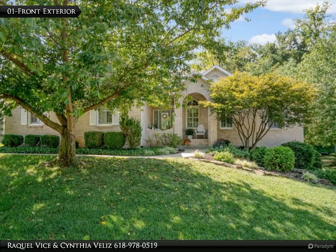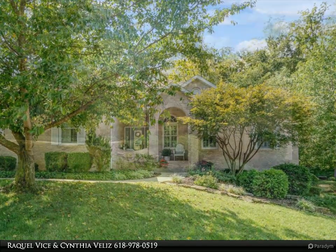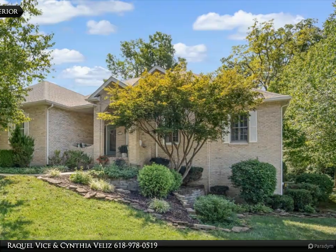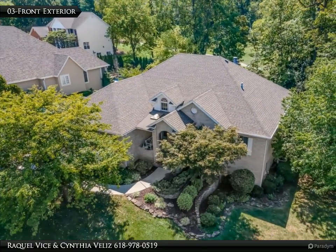Discover luxury living in this stunning custom-built atrium ranch, nestled on the 8th fairway of the Orchards. The open floor plan seamlessly blends the living, dining, and atrium spaces, each adorned with soaring vaulted ceilings and a cozy gas fireplace.